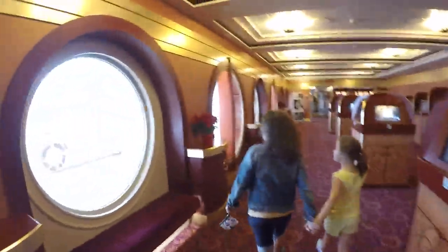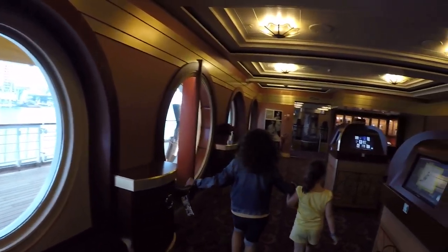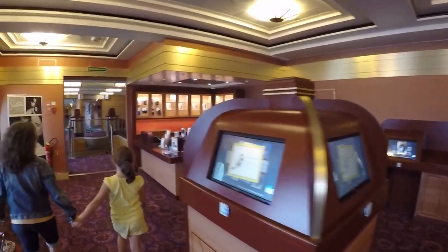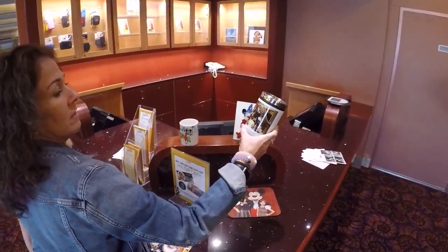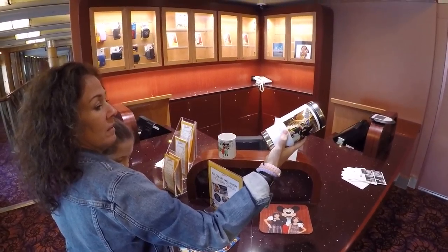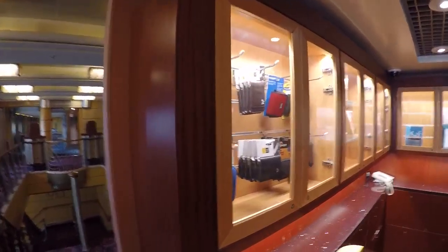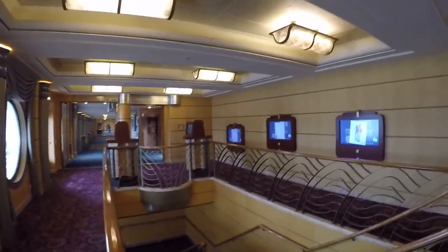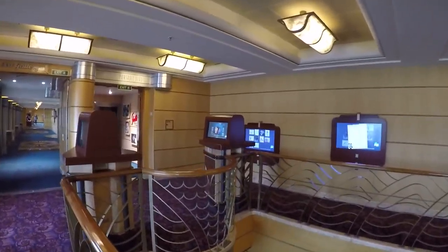We are now passing through the new Shutters at the Disney Wonder. We'll be running outside, but this is Shutters where you'll be able to see all the digital photos and packages. They have photo supplies and more digital kiosks out here to view your photos. You'll use your Key to the World card to look at your photos.